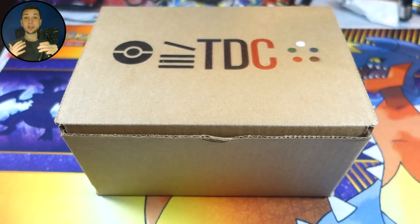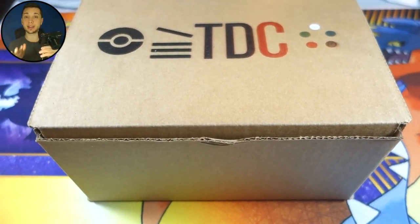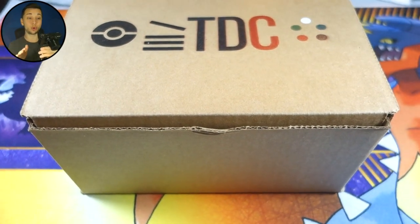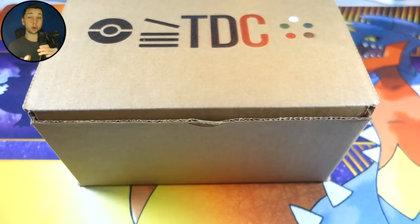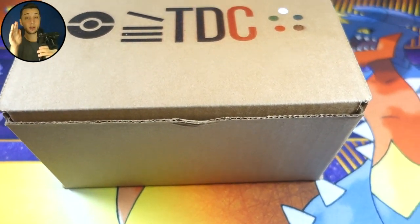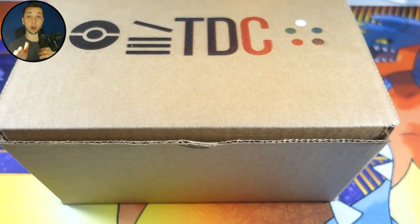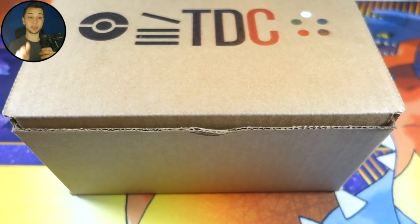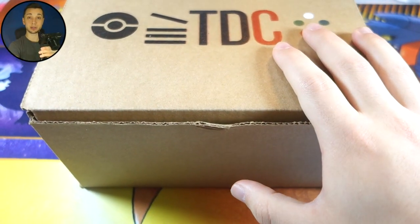What's up YouTube, Jordan here, welcome back to another video. I'm still feeling a little bit under the weather, but I had to make this video for you guys today. It is something very, very cool. What we have today is probably the coolest subscription box ever. I know you guys have heard of Loot Crate and other subscription box services in the past, but ladies and gentlemen, I am here to show you a Pokemon Trading Card Game subscription box.